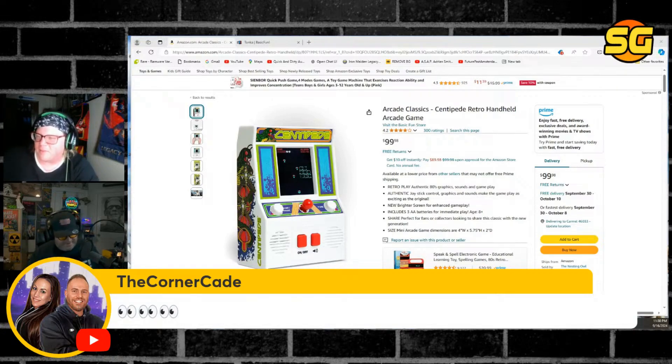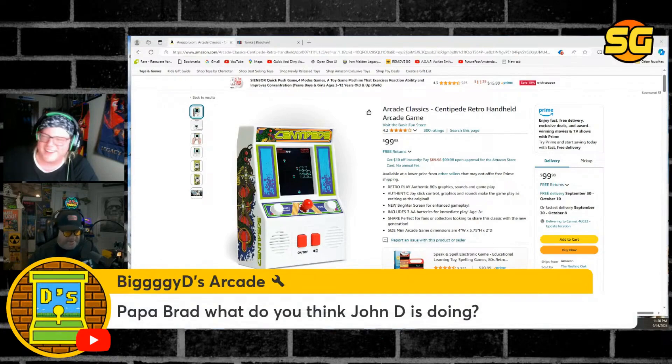I just want to come on — when you said 'tiny arcade,' I was like hey, I got one of those. Because I know what the tiny arcades are. What do you think John D is doing? Do you think he's just messing with people? I wish him the best. I don't wish any bad luck on anyone. Good luck.